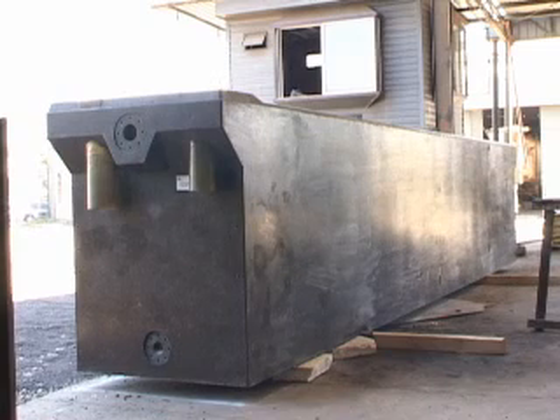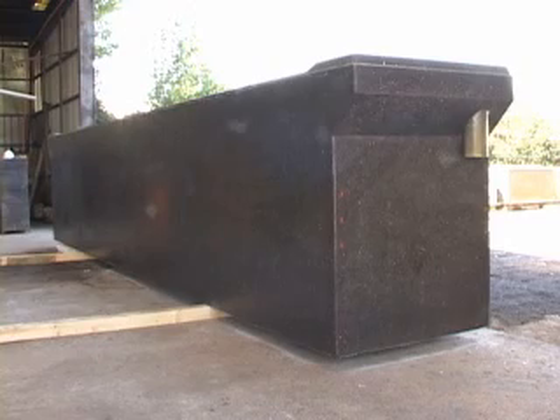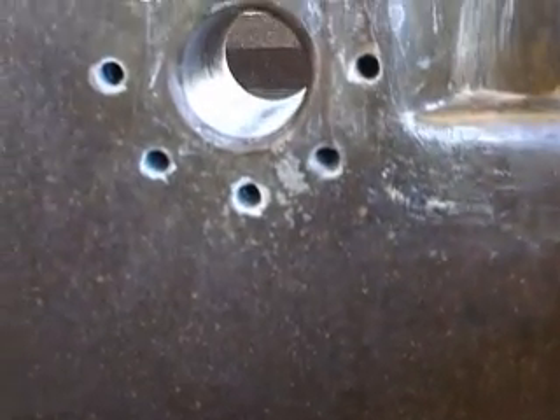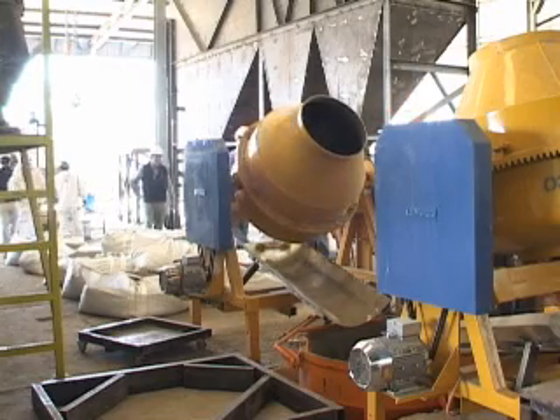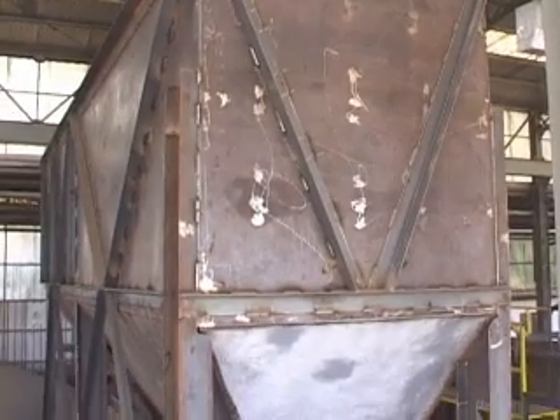I am Miguel Maldonado, General Manager of Industrial Composite Technologies. You are about to see the fabrication method of our polymer concrete cells, fabricated under the license of Stoda Brothers Australia. Las Cruces has awarded our company with the order for the manufacture and supply of 145 electrowinning cells.